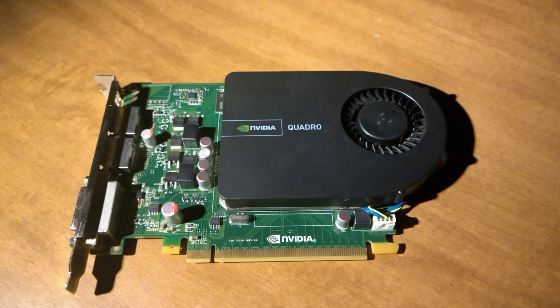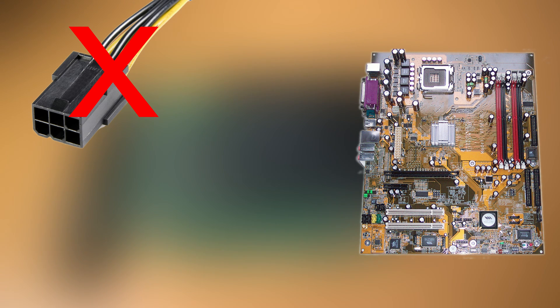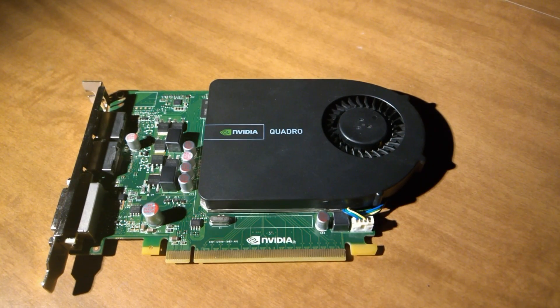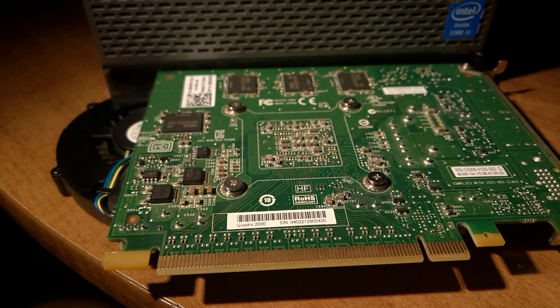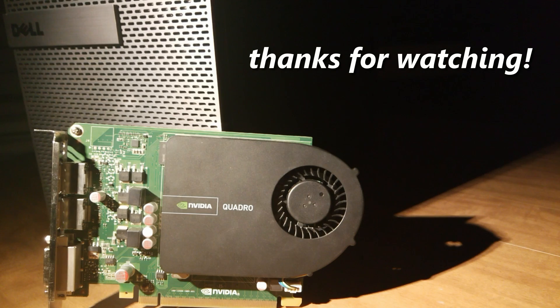Anyway, the only time the Quadro 2000 makes sense is if you meet all of these requirements: you want a card with no 6-pin power connector, you have a motherboard that has issues with cards from the Radeon HD 5000 or G400 series and later, and you have a case that takes full-profile cards. Otherwise, get something else. I hope you enjoyed seeing what this card can, and can't, do. And as always, thanks for watching, and I'll see you next time.